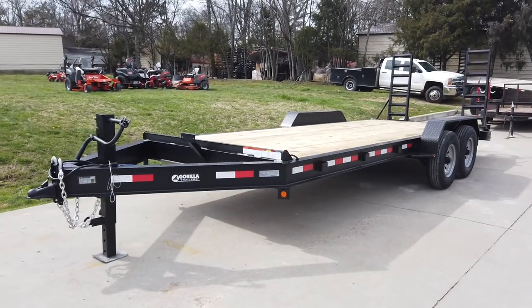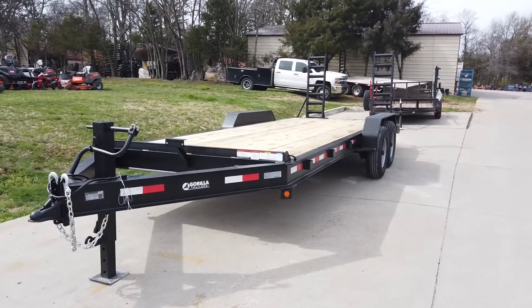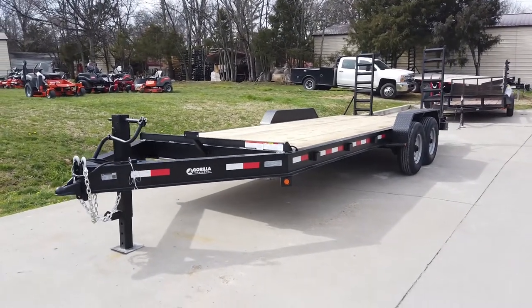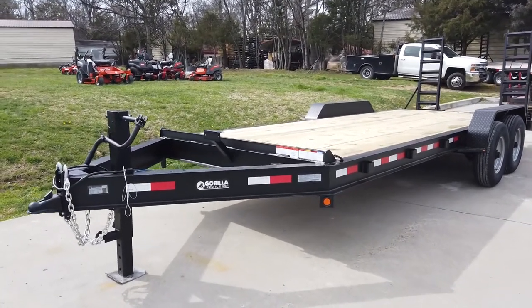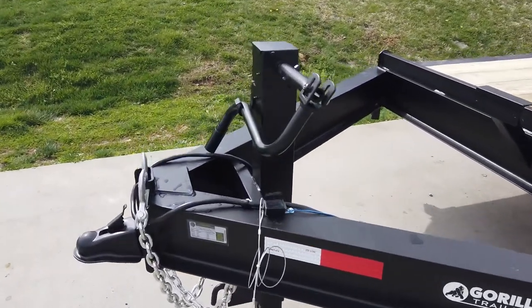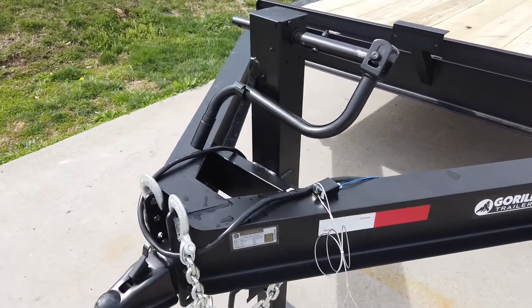We're here at SLE Equipment in Antioch, Tennessee, outside of Nashville. Our phone number is 615-641-7720. Today we're going to be looking at a 7x20 equipment hauler that does have an eighth inch I-beam.